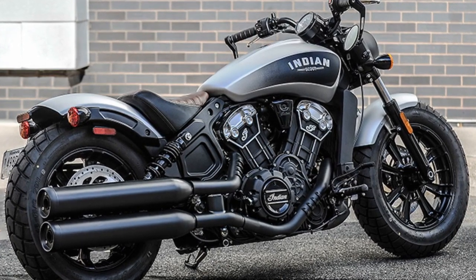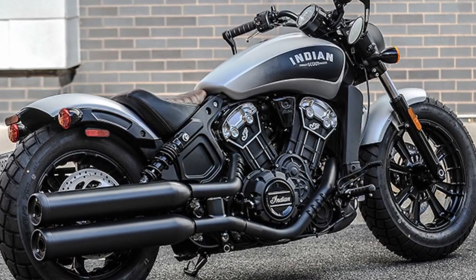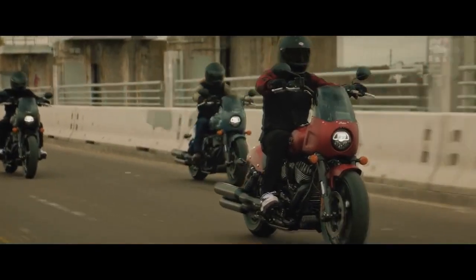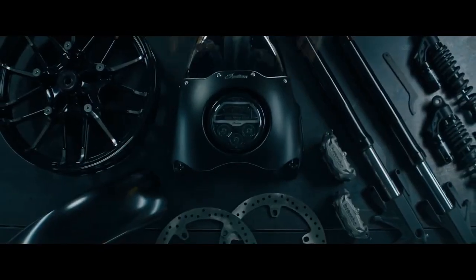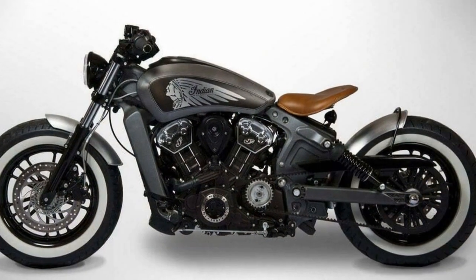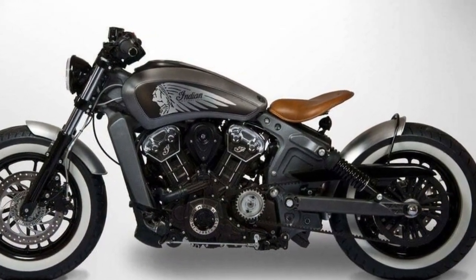Safety Features: Safety is paramount in the design of the Scout Bobber. It comes equipped with advanced safety features such as ABS (anti-lock braking system) and a reliable traction control system, ensuring a secure and confident ride in various road conditions. The bike's lightweight chassis and low seat height contribute to its stability and ease of handling.